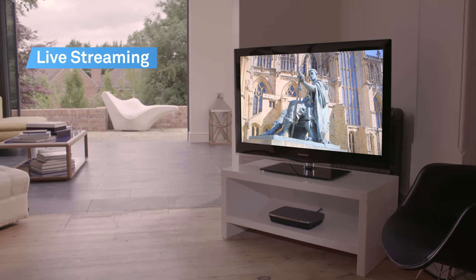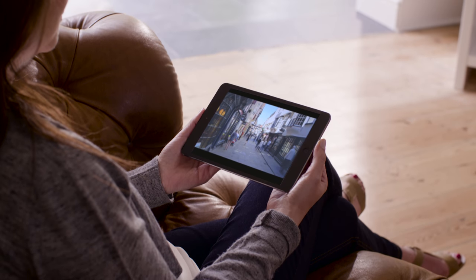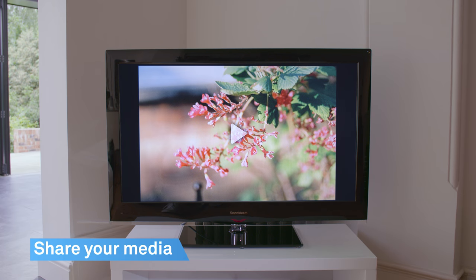Share live and recorded content directly to DLNA-connected devices, including tablets and phones, or connect a USB and network devices to share photos on the big screen.